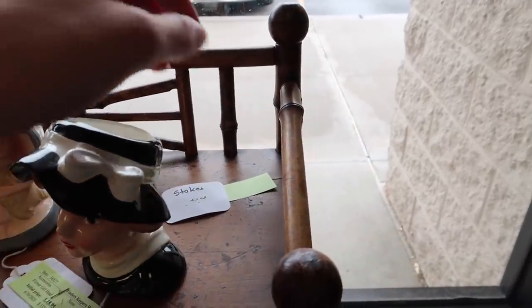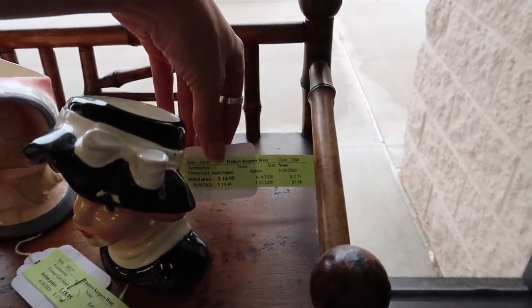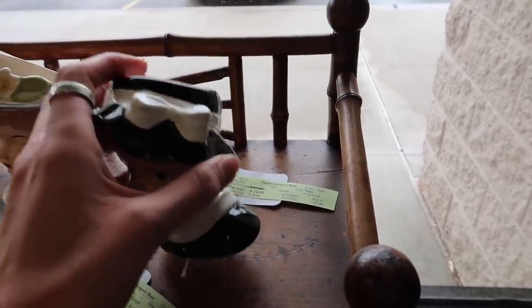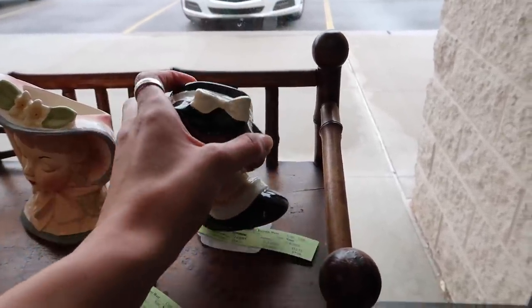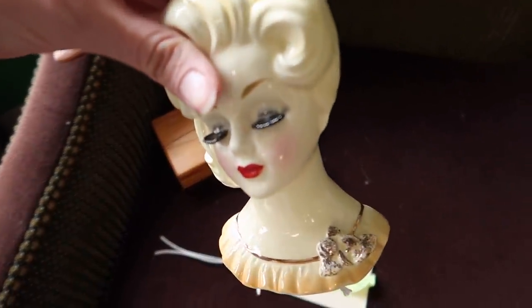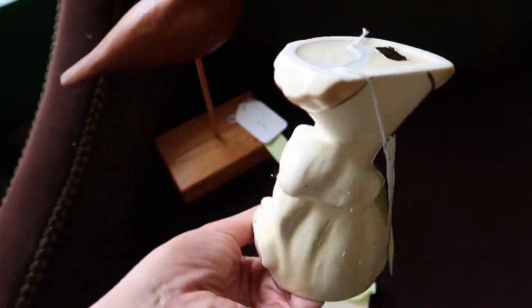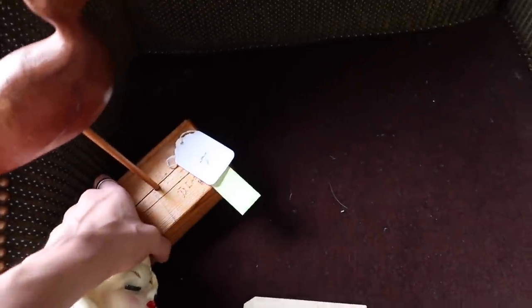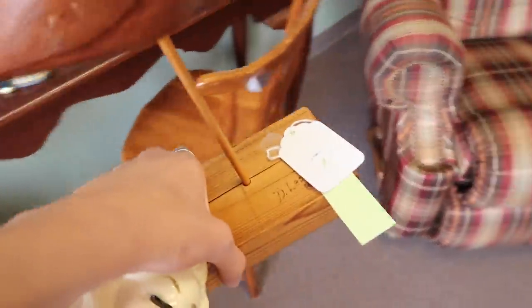Let's check out this last head vase — this one is $12.71. This is the one I'm attracted to, so I think this is the one that's going to come with us. I'm just wondering why she's the cheapest — maybe there's something wrong with her but I don't see anything. Let's take these up and add them to our pile.